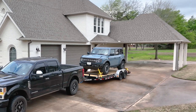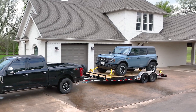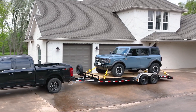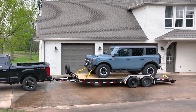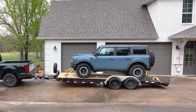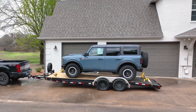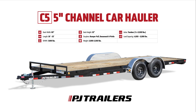Are you looking for a reliable car hauler that can just as easily transport equipment to the job site and toys like side-by-sides and four-wheelers on the weekend? Meet the C5, the 5-inch channel car hauler from PJ Trailers — the ideal trailer for transporting vehicles, light equipment, and more. Let's quickly explore the standout features that make the C5 a unique multi-purpose car hauler that provides unbeatable durability and value.